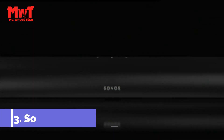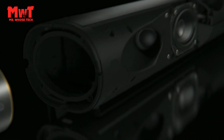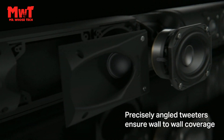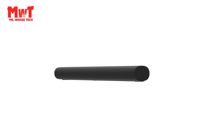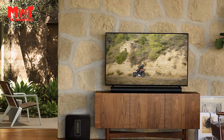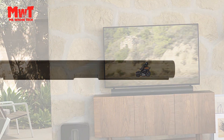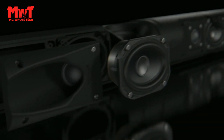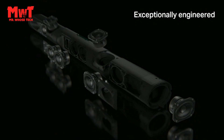Number 3: Sonos Arc Soundbar — heighten your home theater experience. Featuring 11 precisely engineered internal speakers, including two dedicated high channels, Arc fires sound in all directions, rendering every whisper, explosion, and beat with dramatic clarity, detail, and depth. Fine-tuned by Oscar-winning sound engineers, Arc offers crystal-clear dialogue so you can always follow the story. For even greater clarity when characters whisper or the action intensifies, turn on speech enhancement in the Sonos app.